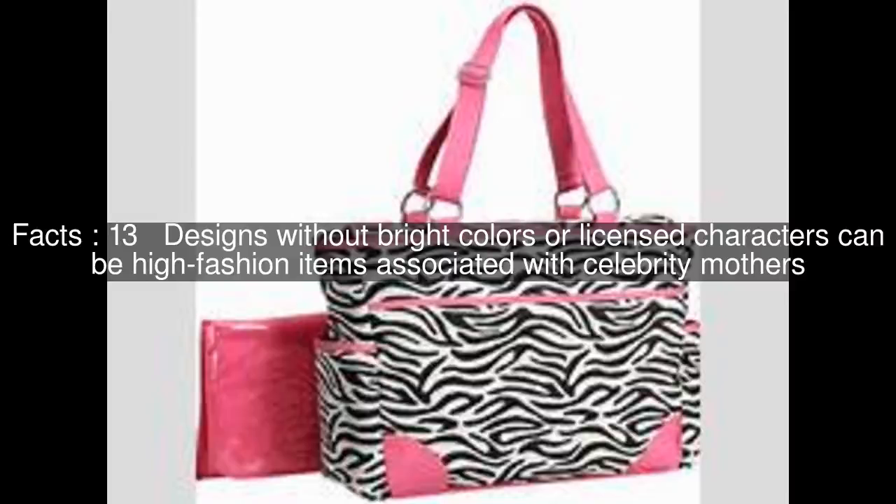Companies also produce diaper bags with a more rugged look, as part of a growing sector of the baby products market designed to appeal to men.